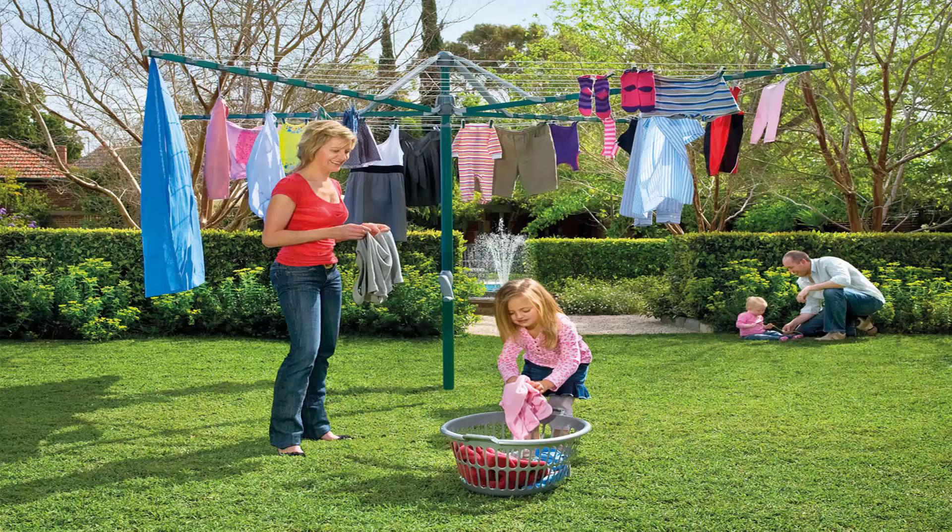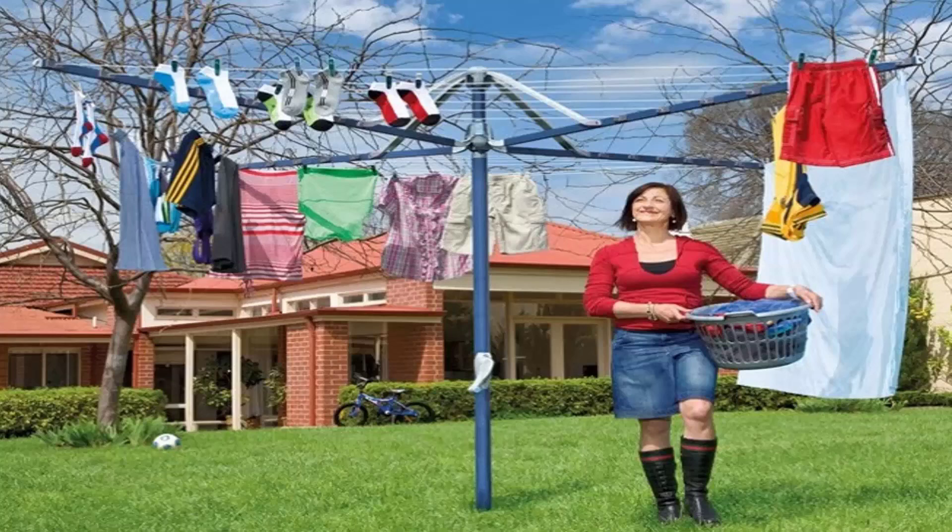These units do come in a range of sizes. This one here is the Hills Hoist 8 line, which is the biggest one on the market from Hills. There are a range of smaller sizes available as well. They also come in a range of colors — in light blue, this one, and the green that I pictured before.